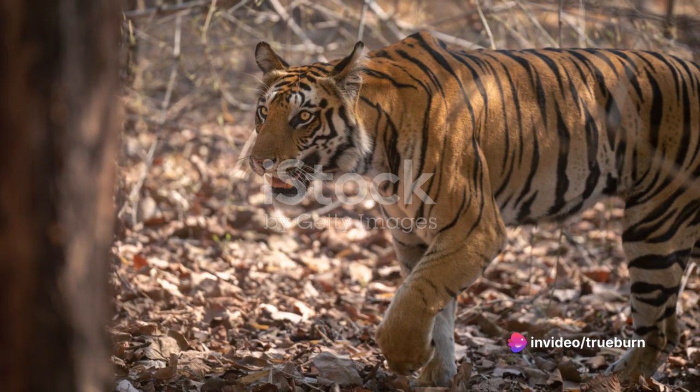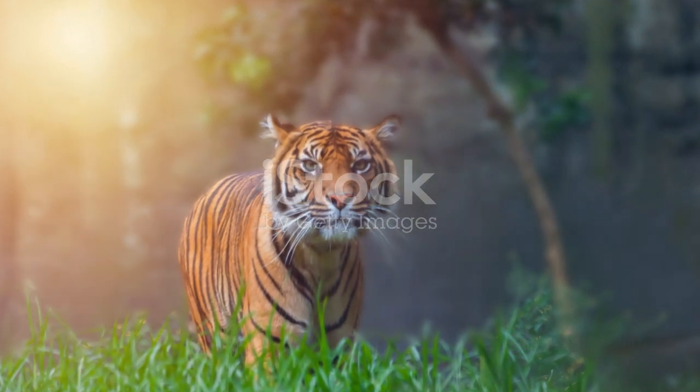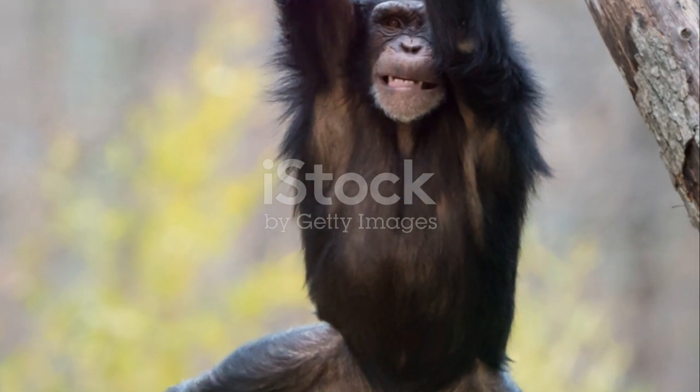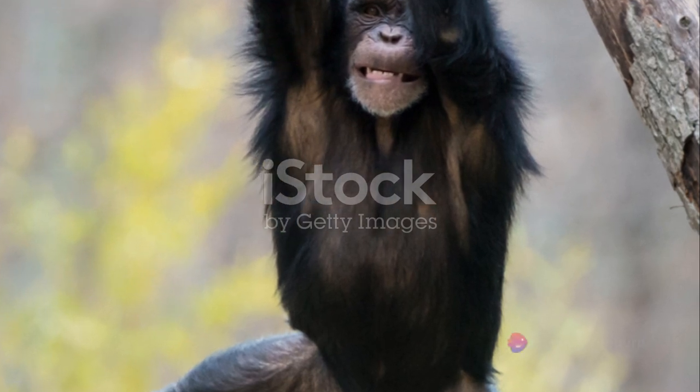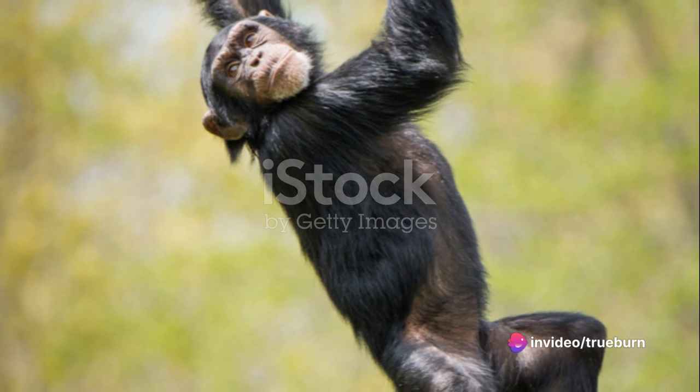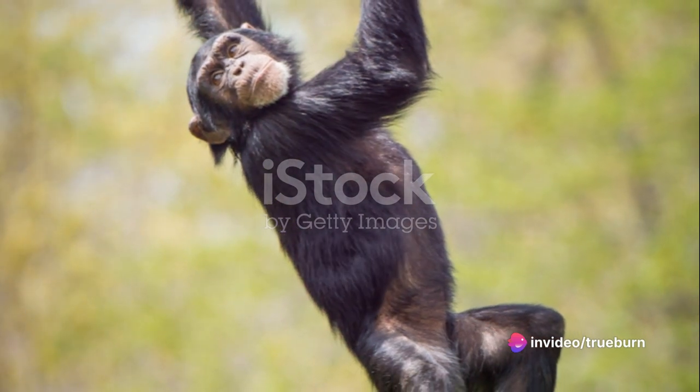with stripes like the shadows of the forest. Prowling in the jungle, it moves with a grace that none can contest. C is for the clever chimpanzee, swinging through the trees with the greatest of ease. In the heart of the jungle, they show us the joys of being wild and free.